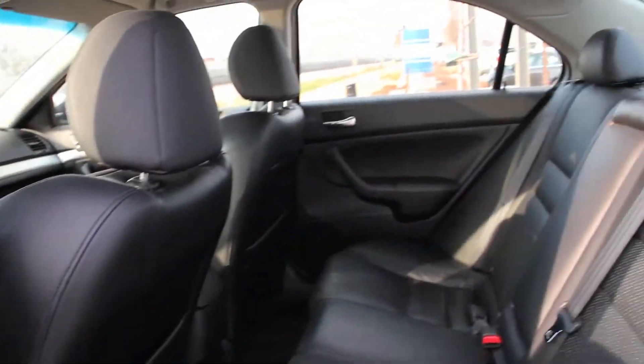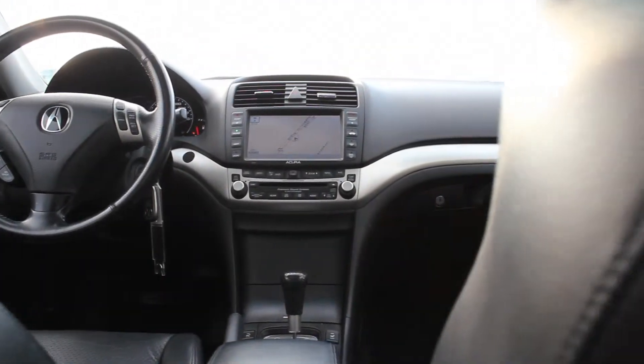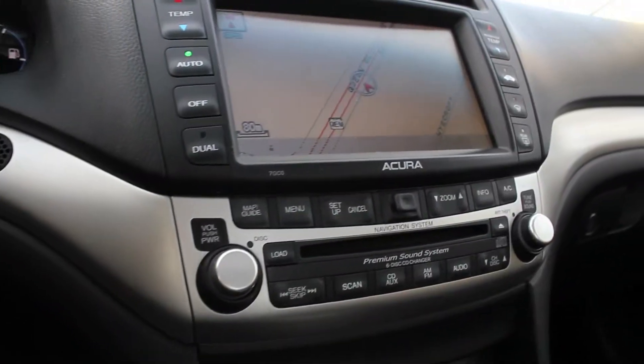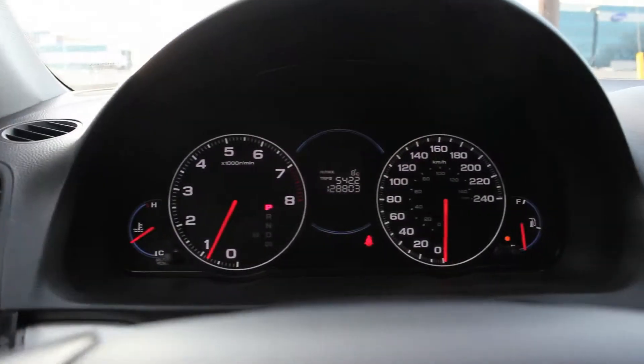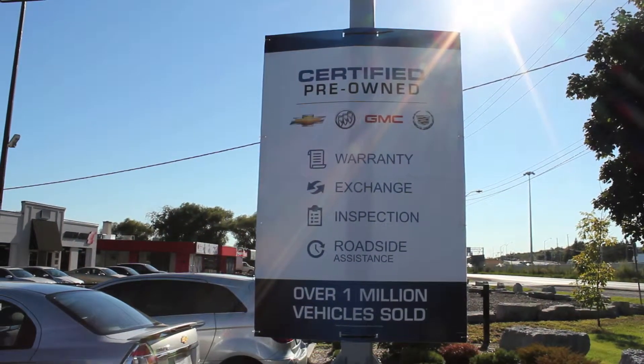Complete with heated leather sport seats, split folding rear seats, dual zone climate control, 17-inch wheels, a navigation system and more, this TSX has all the features you need. Not to mention full service history and a 150-point inspection by our Class A technicians.